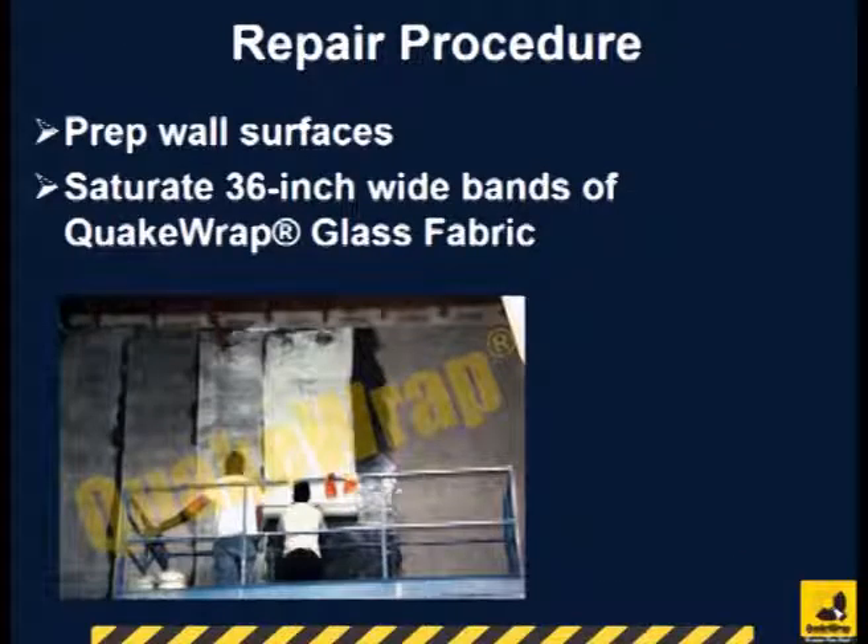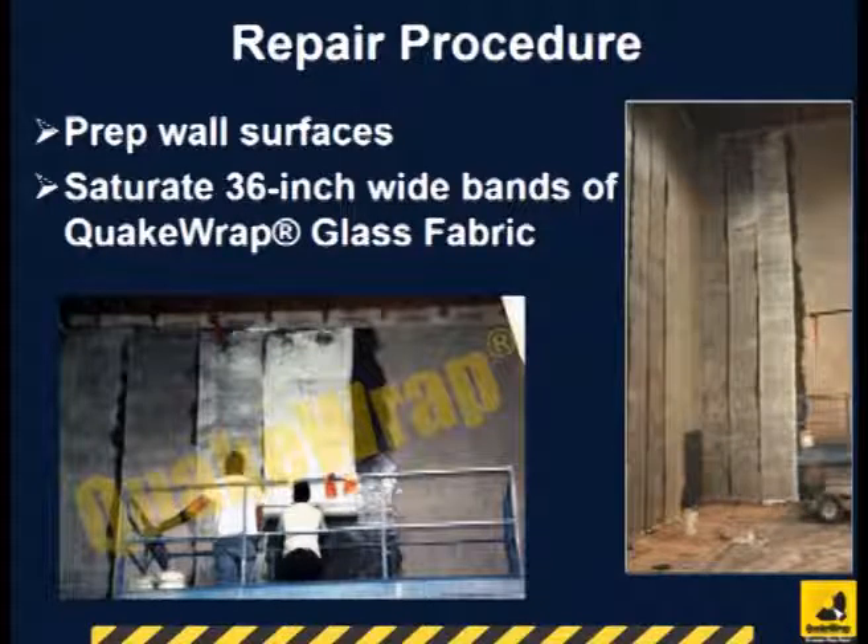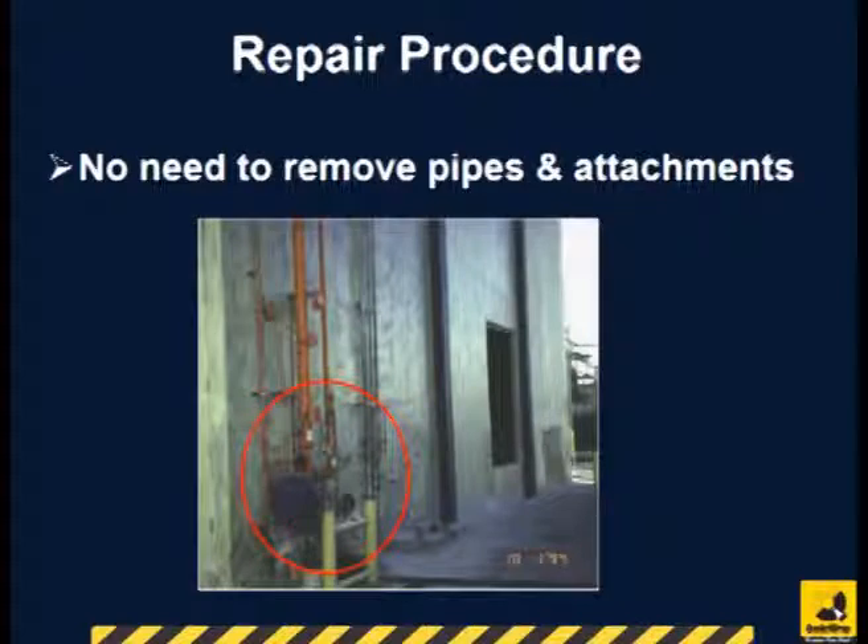The wall surface was prepared by removing all paint. QuakeWrap glass fabric in 36-inch wide strips were applied to the wall. The flexibility of the fabric allowed it to pass behind pipes and other attachments, eliminating the need to remove these elements.